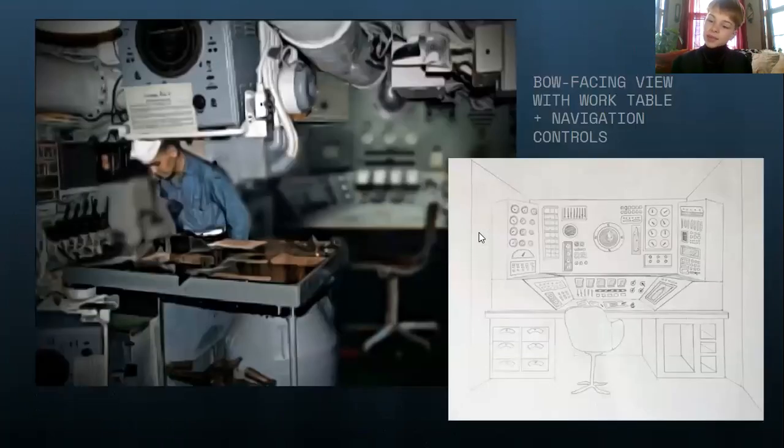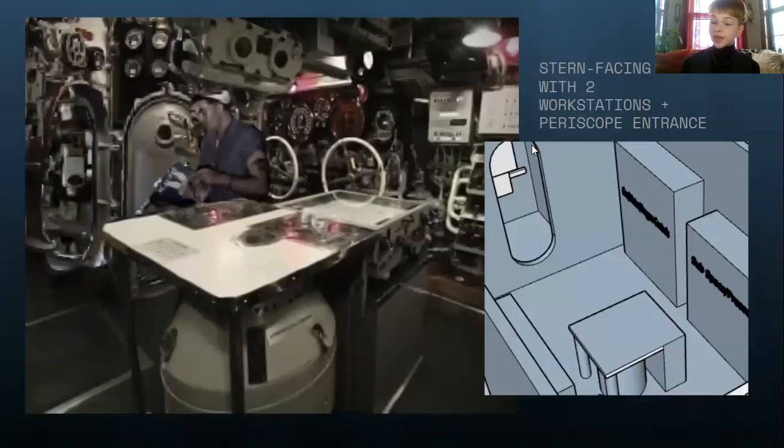This is some composite concept art made of other research images of real submarines compiled to look how our set's going to look. In this specific piece of concept art, we're looking at the bow of the ship and the navigation controls in the background, which are also represented in pencil sketch. We're also looking at the work table at the center of the space. This is the stern-facing view, so we're facing the back now, and we have the workstation again, with workstations off to the sides behind the table.